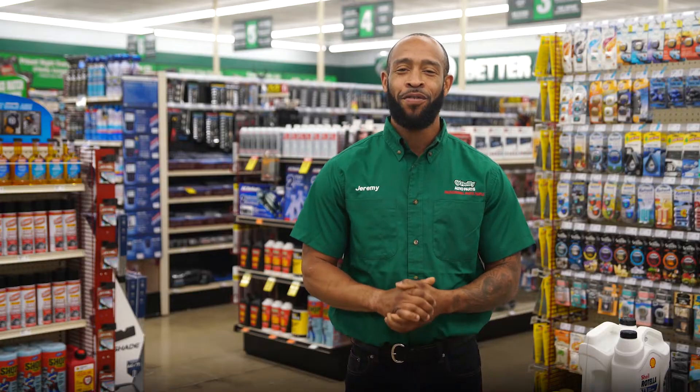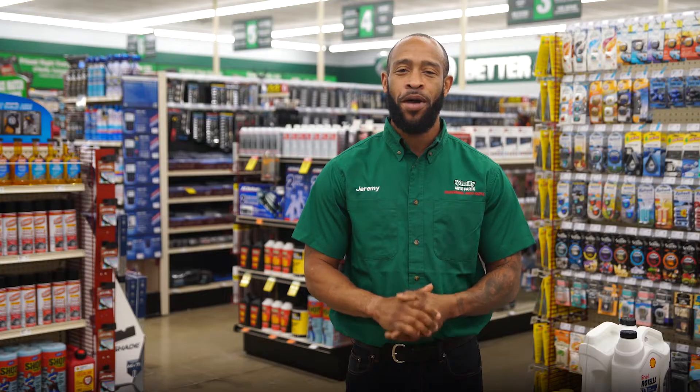Hey everybody, Jeremy here from O'Reilly Auto Parts to talk to you about our custom paint mixing service. Before I get into that, I want to give you the opportunity to subscribe to our channel if you haven't already so you don't miss out on any of our new content.